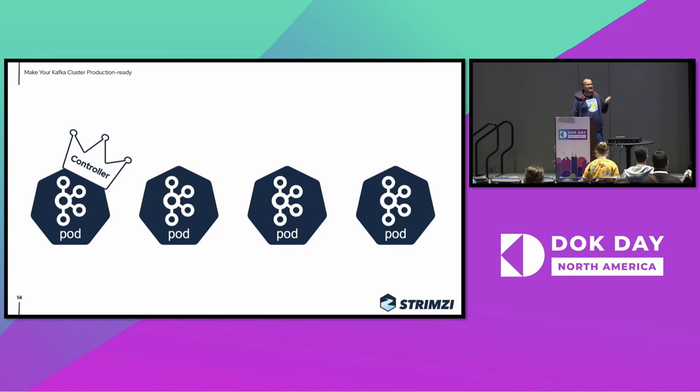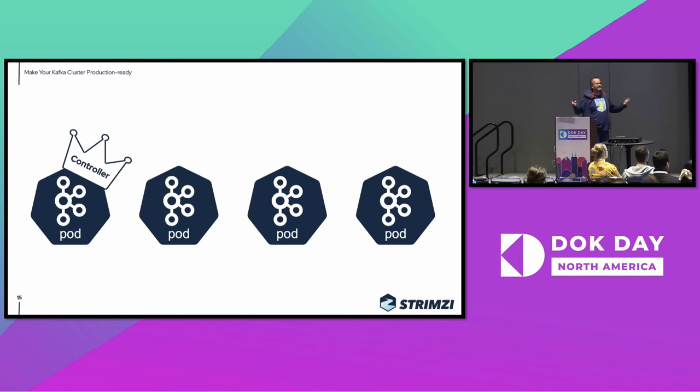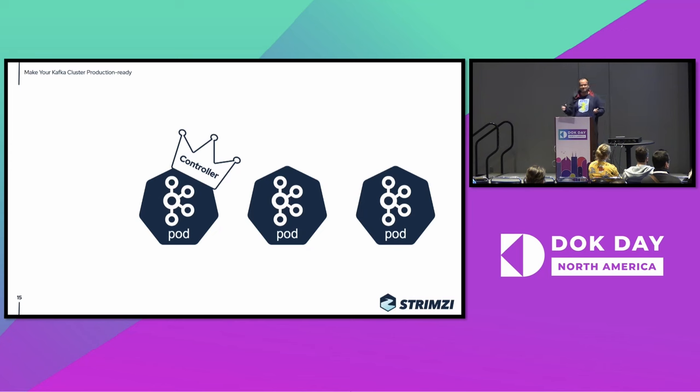If you have an operator like Strimzi, or if you do it manually but do it the better way, you can first roll the second pod, then the third, then the fourth, and only at the end roll the first pod which was the controller. So you roll the whole cluster, but you did only one change of the controller — a lot less disruption for the clients.